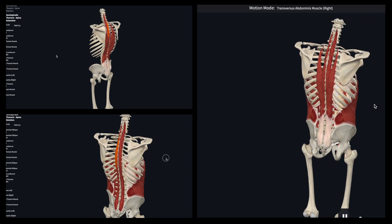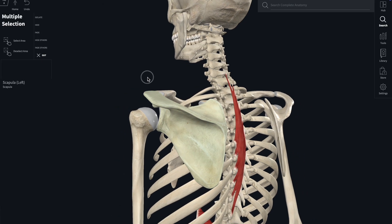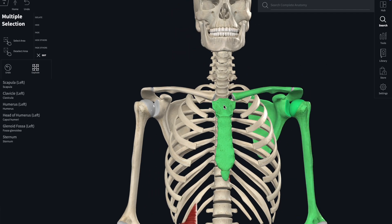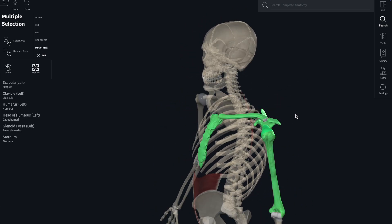Why is this important for shoulder function? Because your shoulder girdle — which includes the scapula, clavicle, and humerus — needs a mobile base to function properly. If your thoracic spine is locked up, your scapula can't rotate, tilt, or glide the way it needs to during overhead or reaching movements.